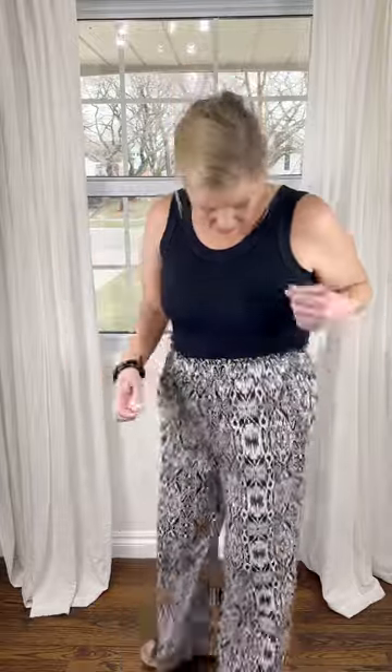I am 5'5", size medium in pants and size 10 in jeans. I am wearing the small in these pants. I went back and forth because they both seemed to fit, but this area right here got way too baggy when I sized up, so I ended up sizing down and that is my recommendation.